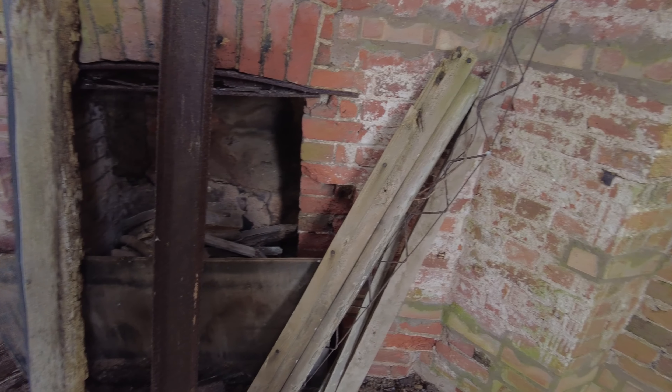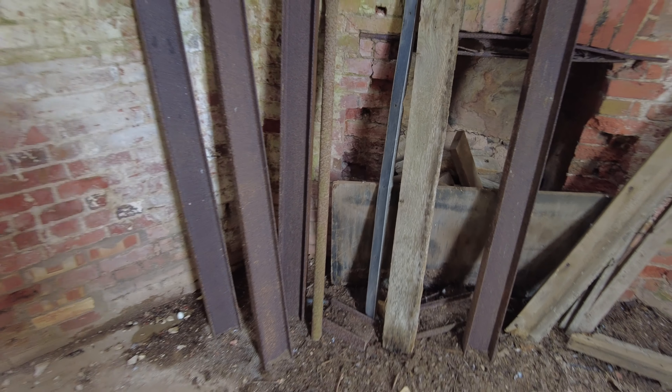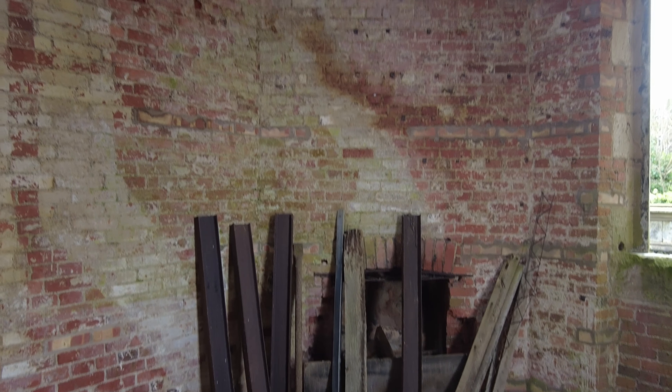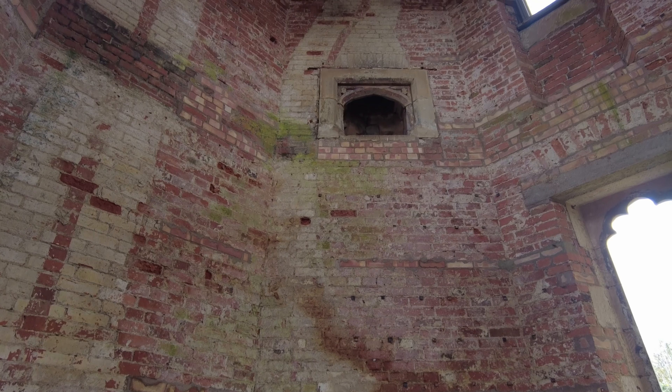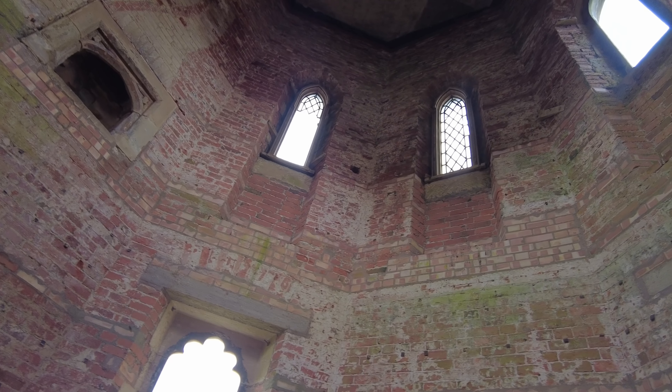Here's an old beat-up fireplace. And if we look up, you can actually see where there would have been another floor there. You can see the fireplace there, and original windows up there, by the looks of it. Some of them are a bit broken, obviously.